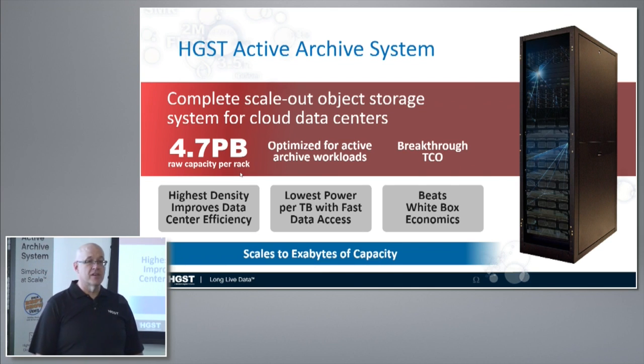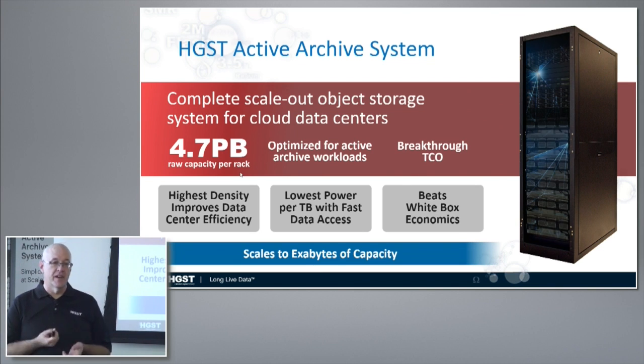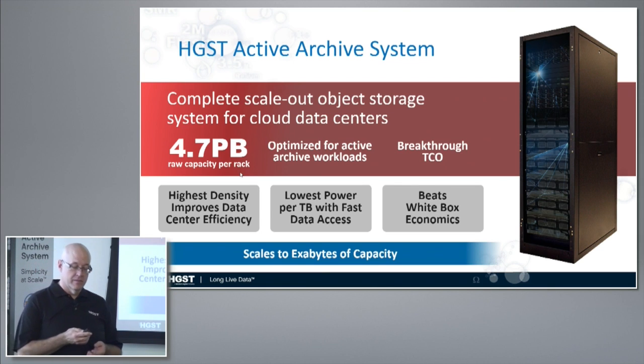The economics of the box are at white box pricing or lower. We are talking about a very dense, very inexpensive method of storing your data.